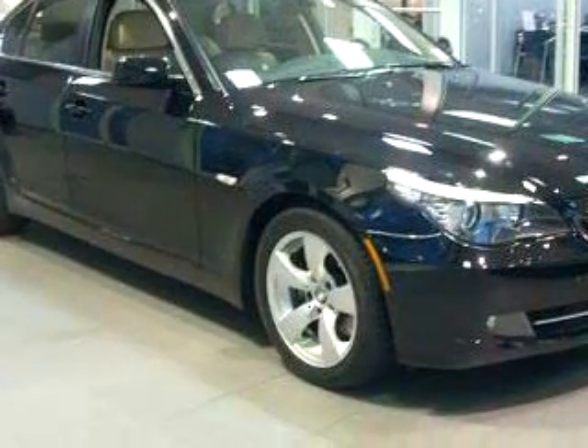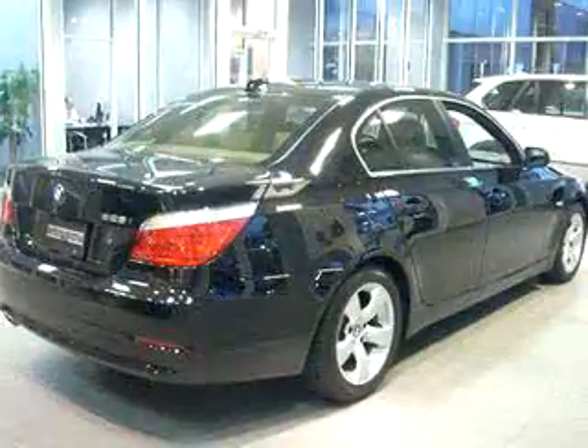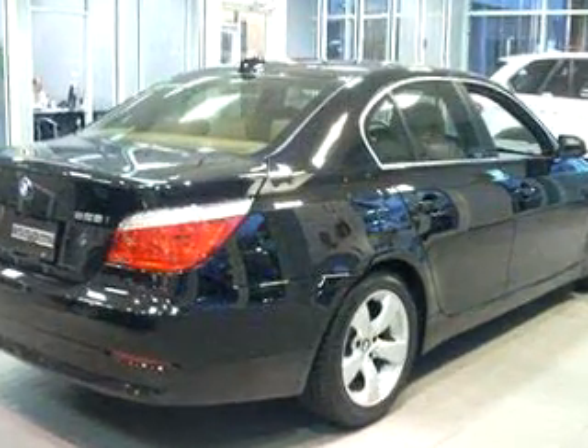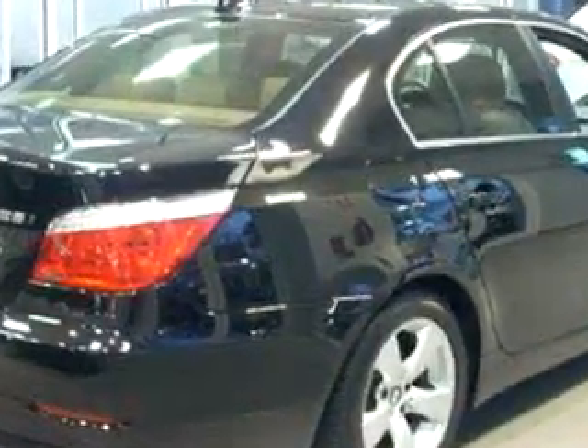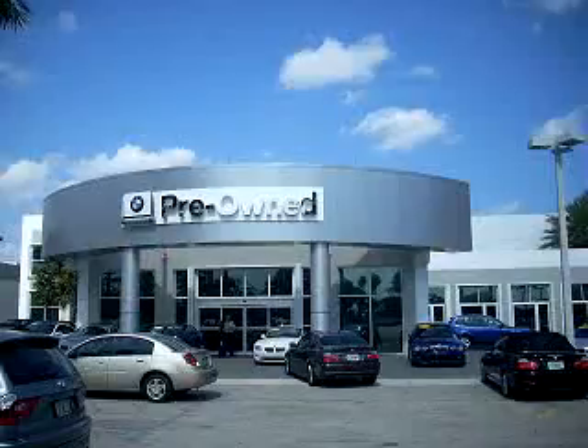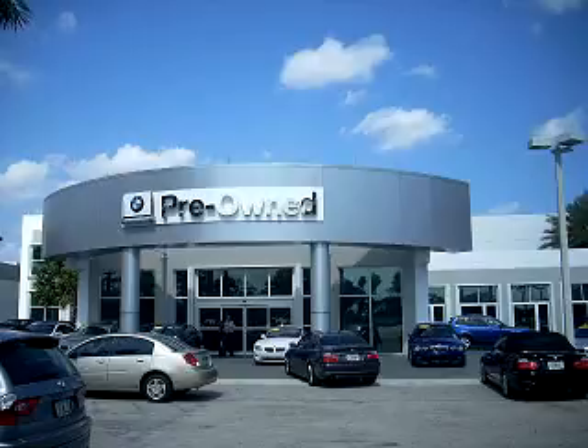Enjoy the drive and have peace of mind in this 2008 BMW 5 Series 528i. See us at Vista BMW of Coconut Creek today. Please come in and check out our extensive inventory of certified pre-owned BMWs today.